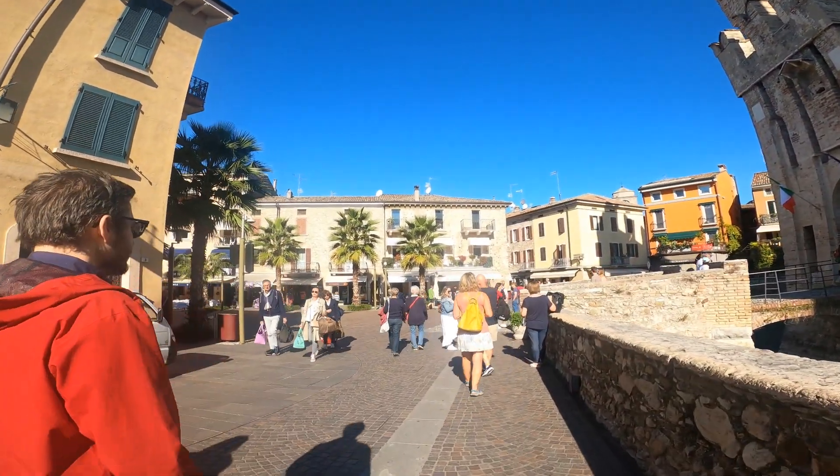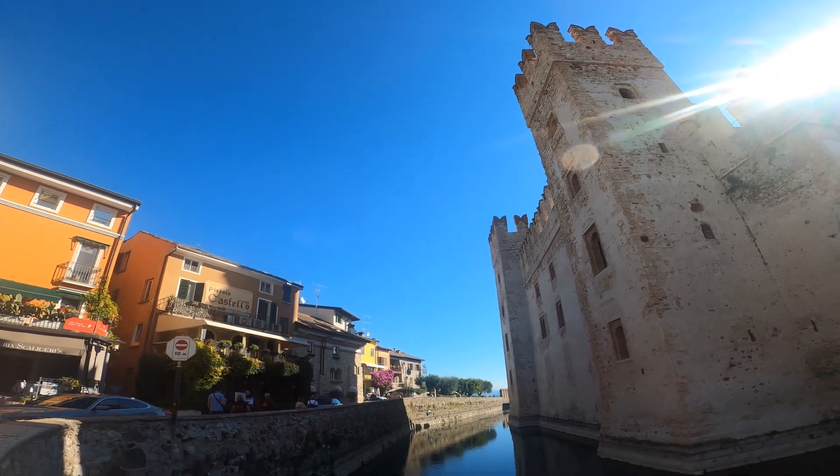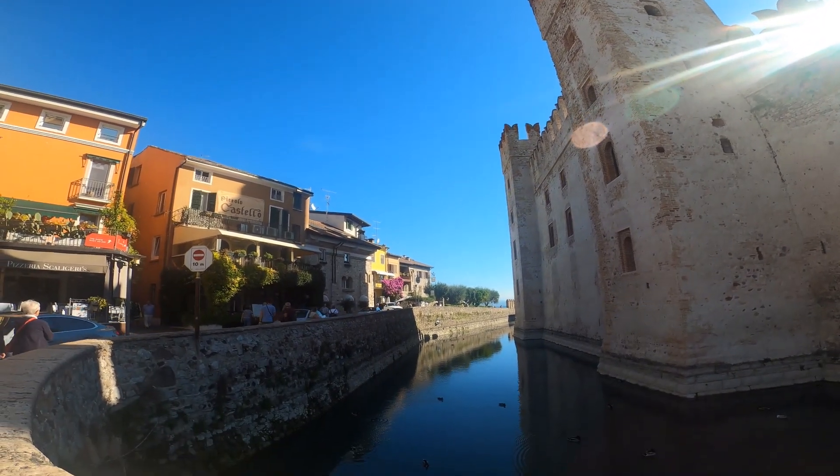It was hard not to film people's faces. I did my best to cut out faces that were in the video.